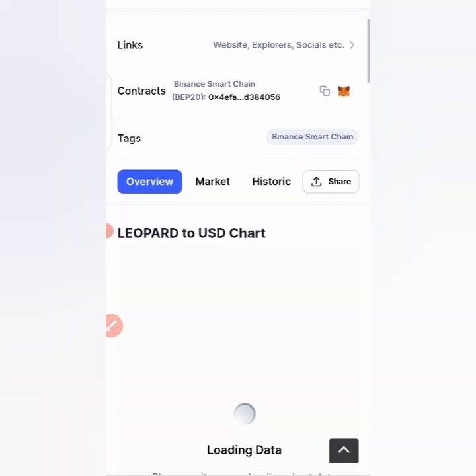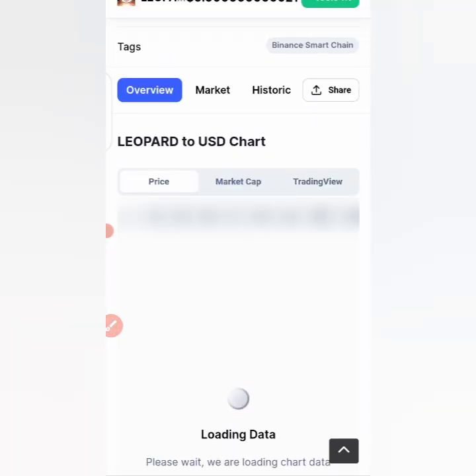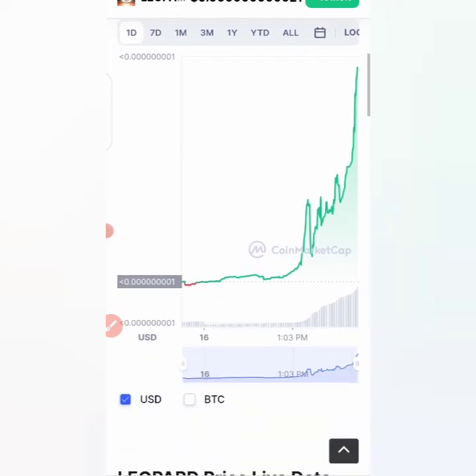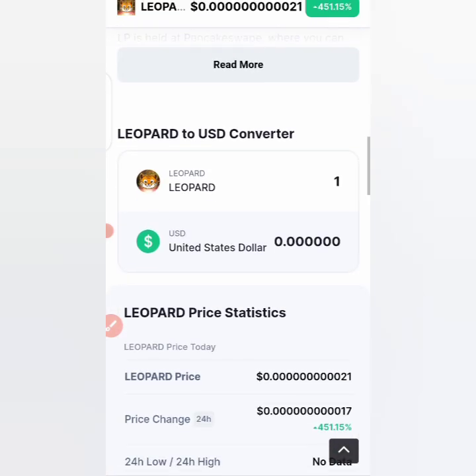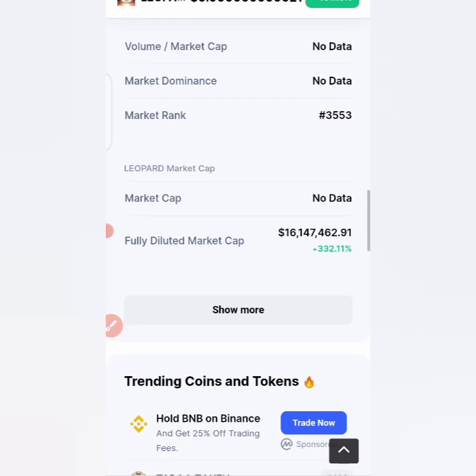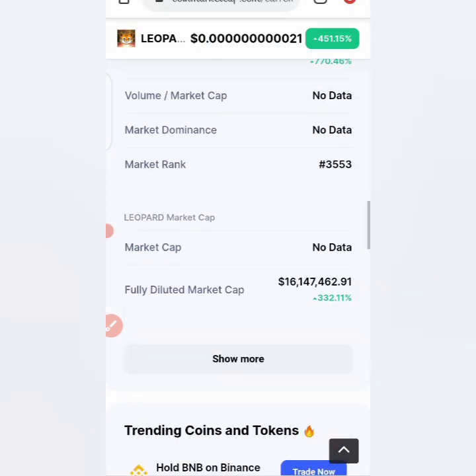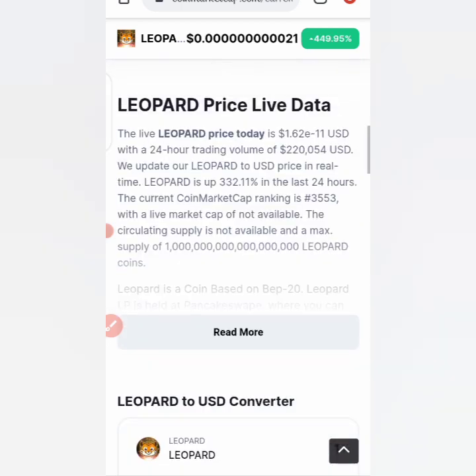It is built on Binance Smart Chain. Let's check the graph of this coin — the graph shows that this coin is also appreciating. You can see the hike, the spike in the coin, and also the peak. There might be reasons this coin will keep going up, because this coin was just observed and now it is really going up and it's kind of not coming down.